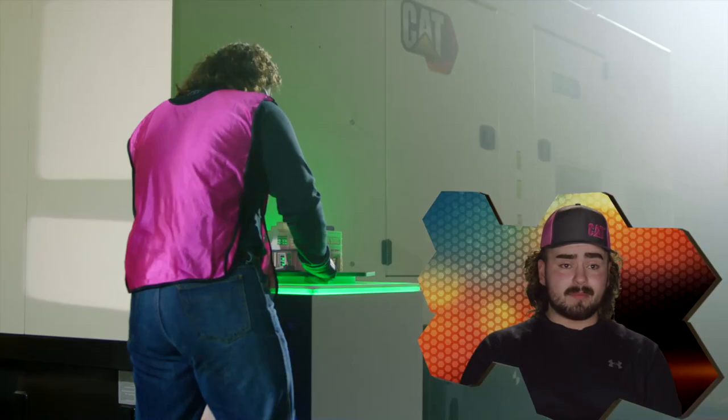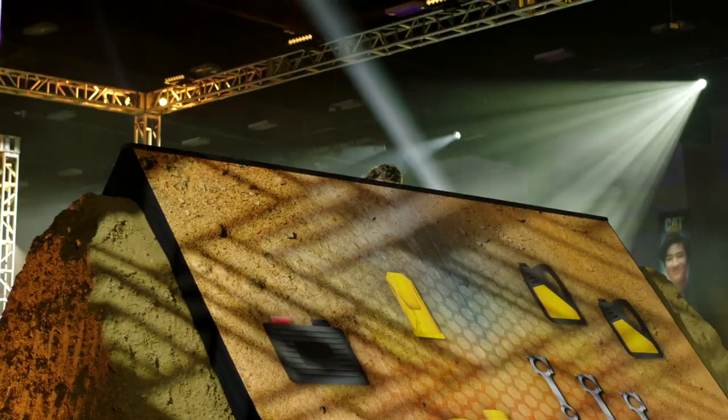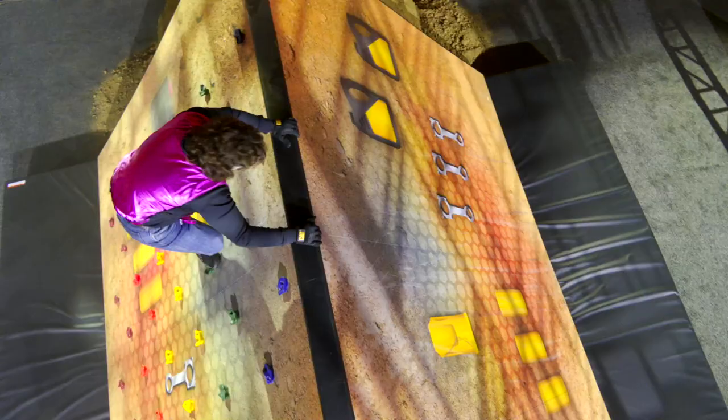He's climbing up the rock wall — boy, that thing's way taller than it looks to people at home. These shoes are amazing. Is he going to make it in a decent time? Find out on the next episode of Cat Trial 10 Tech Test.